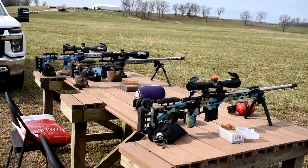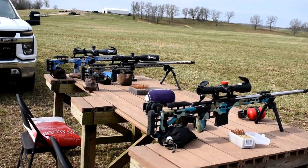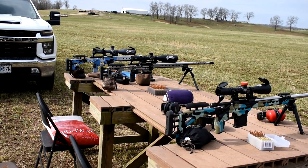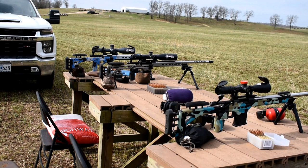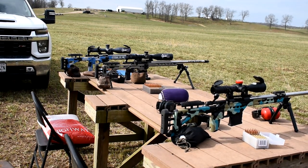We have a 6GT and a 6XC. I've got my FTR .308 at the very end there. I want to see if we can compete with these 6mm boys with the .308 and go from there.